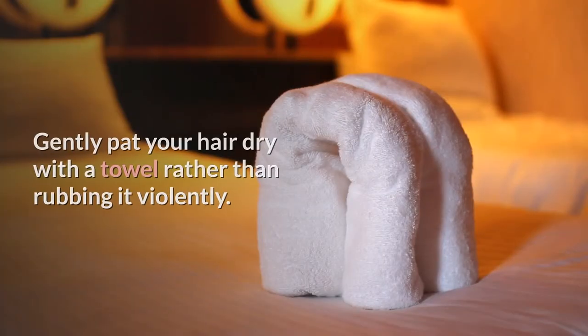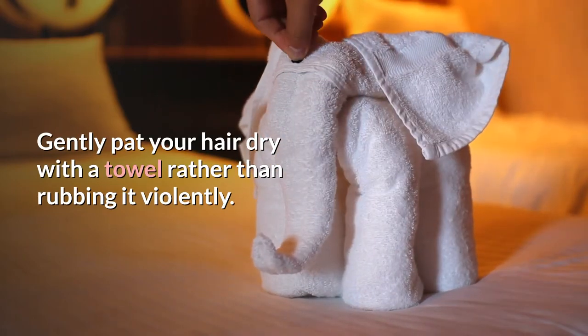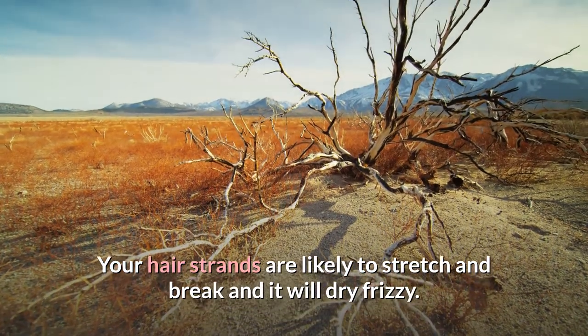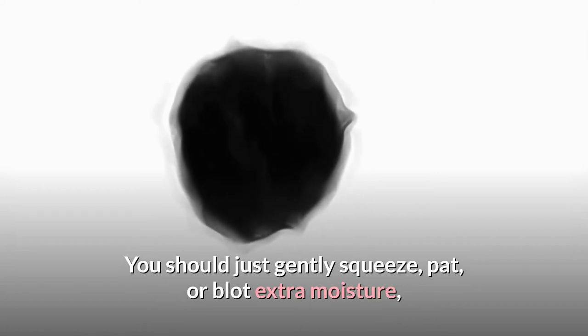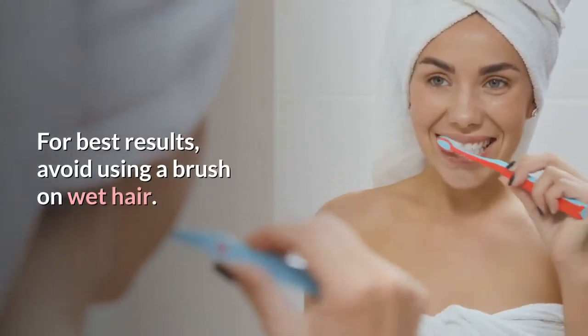Gently pat your hair dry with a towel rather than rubbing it violently. Your hair strands are likely to stretch and break, and it will dry frizzy. You should just gently squeeze, pat, or blot extra moisture, or you can wrap it in a towel with some air to circulate for best results.